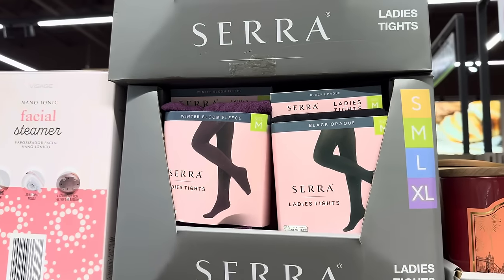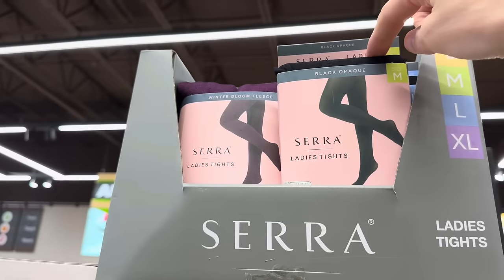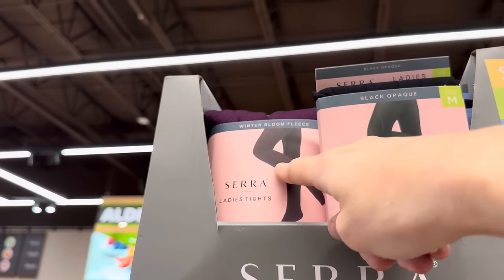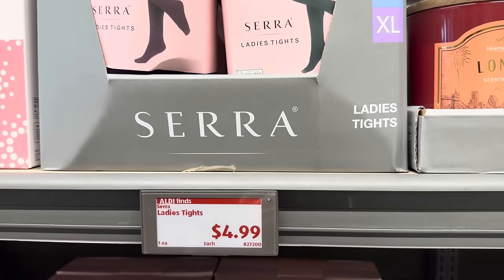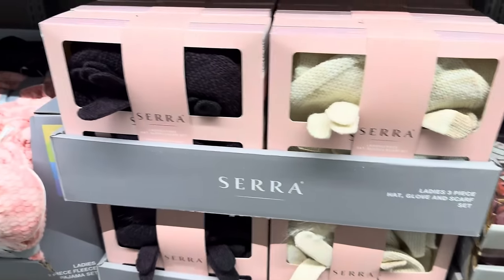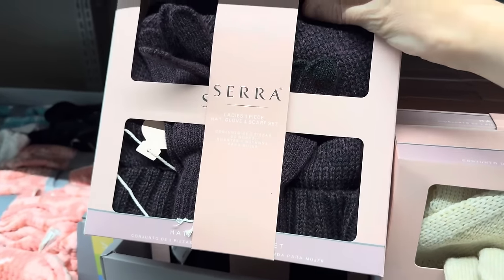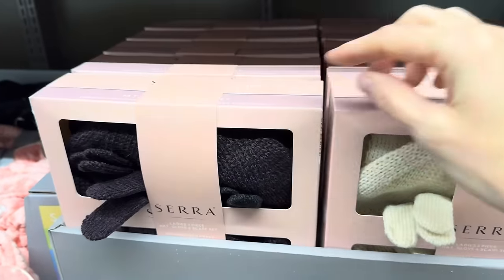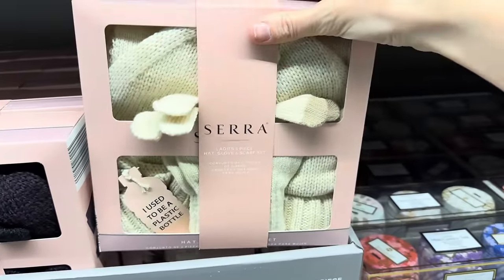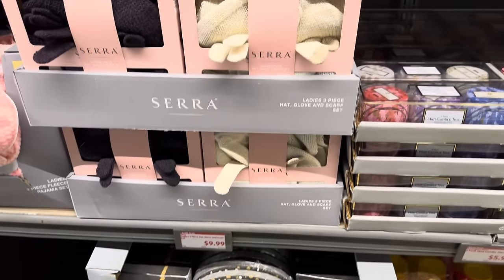Ladies' tights because it's getting cold outside — small to extra large, with options like black opaque and winter bloom fleece. $4.99 for those. Ladies' three-piece hat, glove, and scarf set — I'm seeing kind of a purple-y color, pretty. We have the cream as well. Those are $9.99 for the three-piece set.